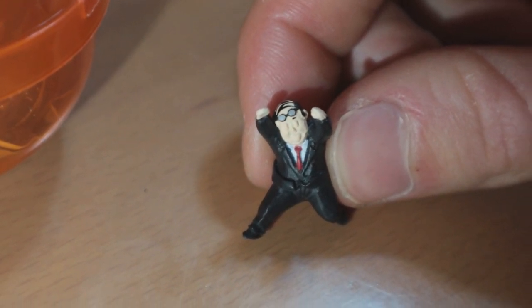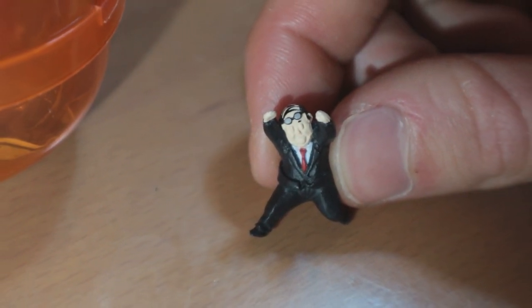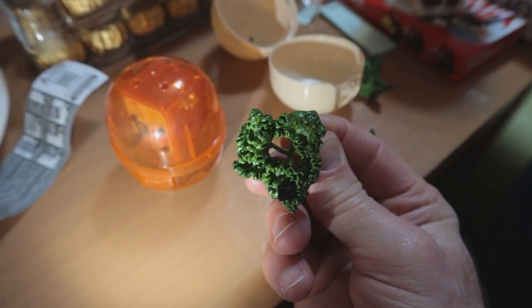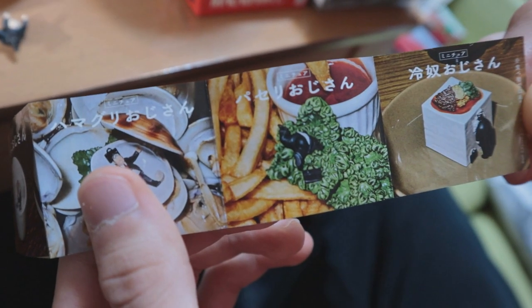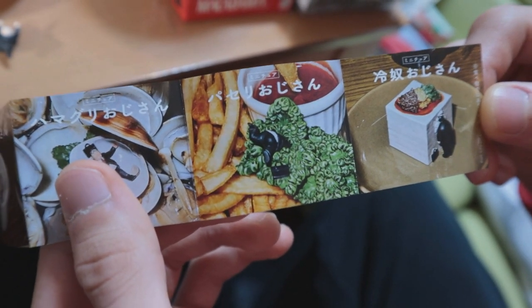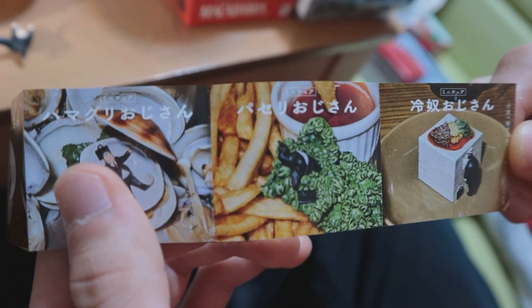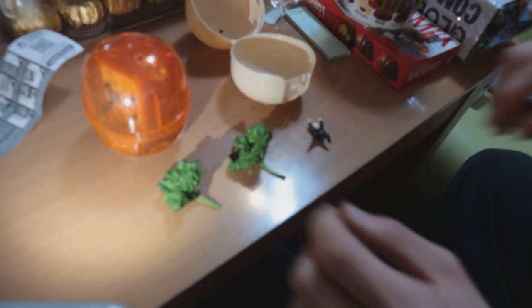The Oji-san - he's pretty cool, he's pretty dandy looking. There's a hole right in the middle of the parsley, so he probably fits right in the center. He's being consumed by the parsley - and there's French fries! It's parsley and French fries together.